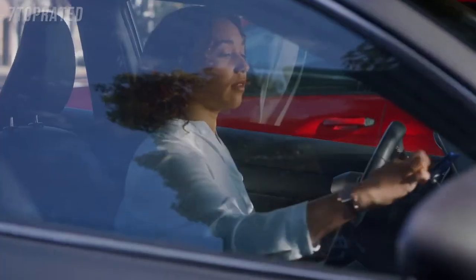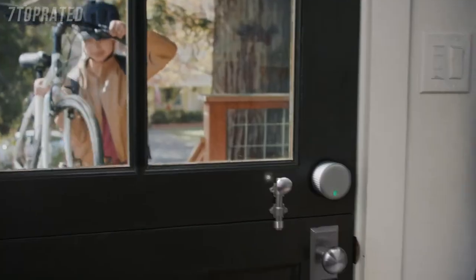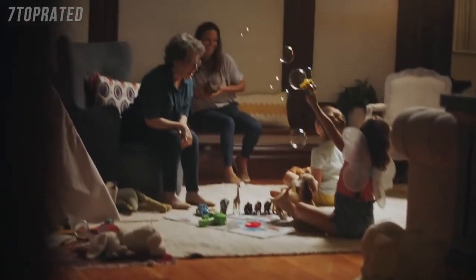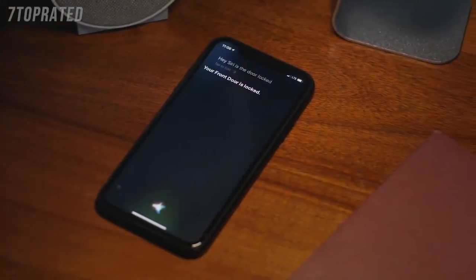Come on, Grandma's coming back here. Look who's here for you! Hey Siri, is the door locked? Your front door is locked.